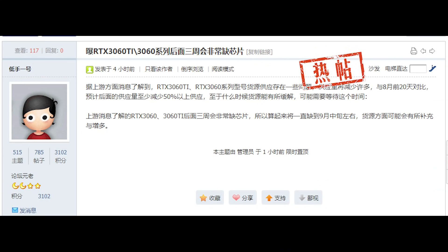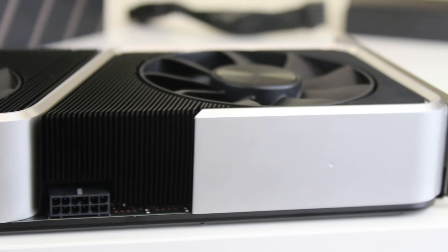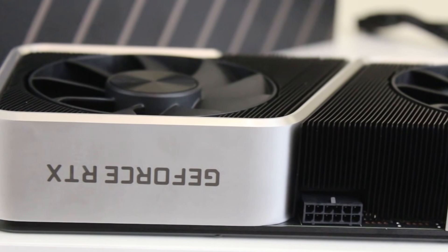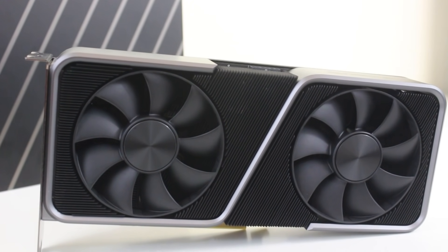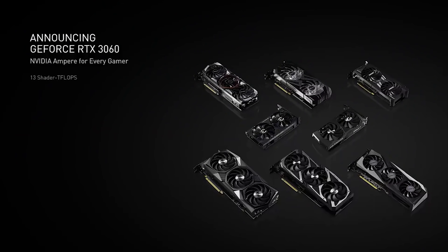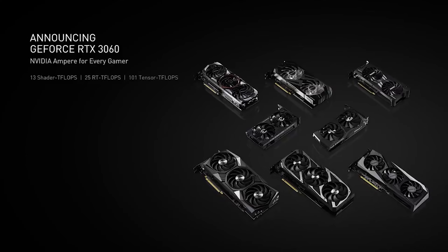According to a post from a member on there, they are expecting to see a reduction of 50% in shipments until at least late September, where supply is expected to bounce back once again. We reached out to our sources to see what they've been hearing and whether we could back this report up. They said that both AMD and Nvidia have been producing significantly more chips than previously, and the RTX 3060 and 3060 Ti do have much more availability again.